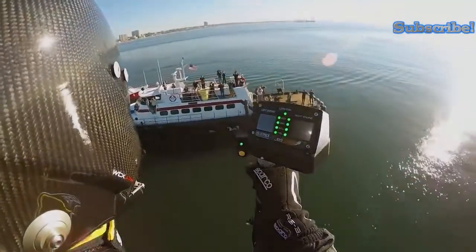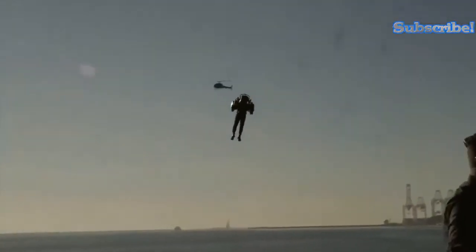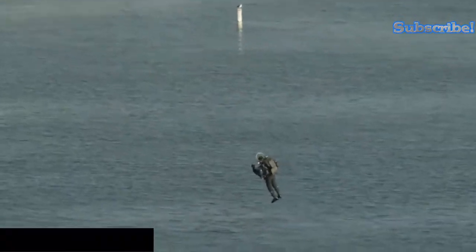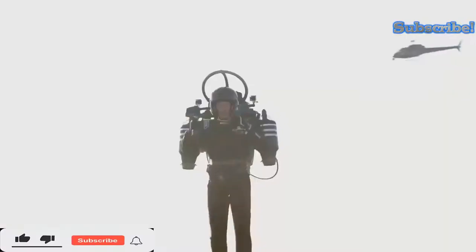The Jetpack Aviation JB10 has been widely tested both in the United States and internationally, with general positive acclaim. It could be yours for prices starting from $250,000.